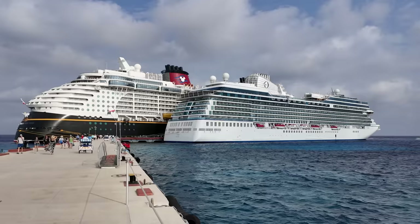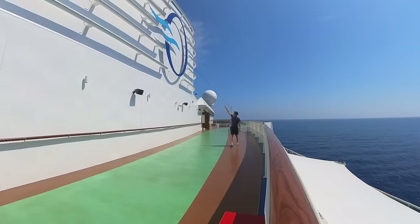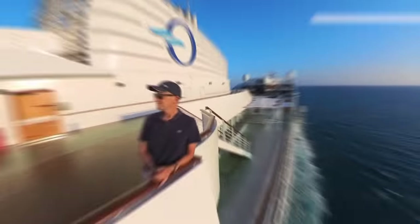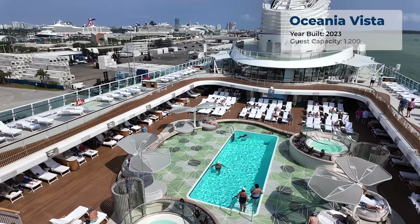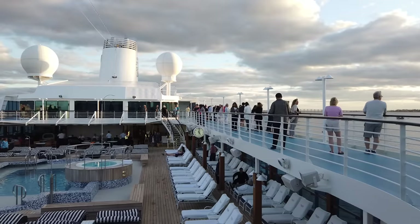Oceania Cruises is one of my all-time favourite cruise lines, and so I was incredibly excited to try their new class of ships. Until I did. I went on Vista, the first of this new class, and despite many great things that I'll tell you about, there is, for me and some others I spoke to, one deal breaker that means I'll be sticking to their older ships unless something changes.